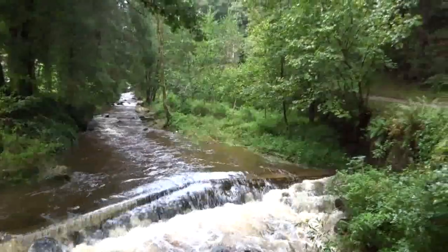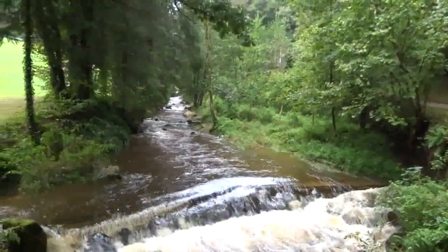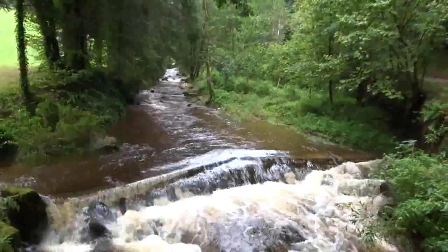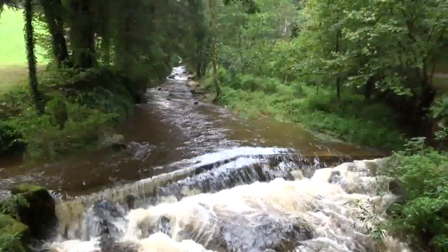Rural Austria — forests, meadows, and a creek. This is the place where our journey begins today.